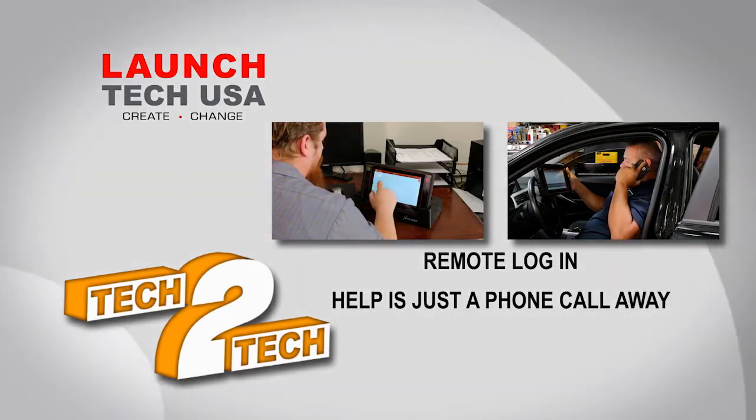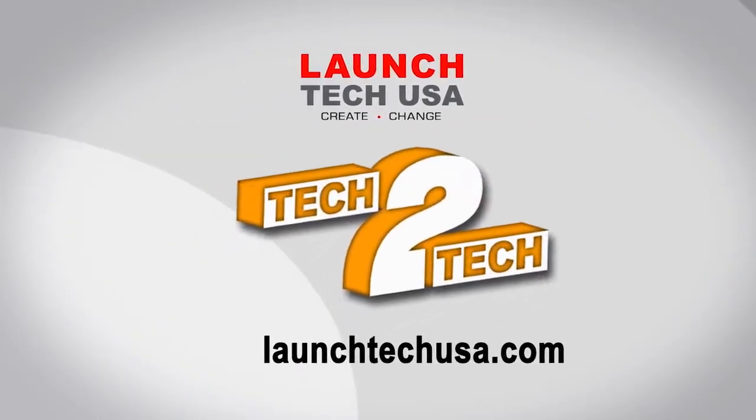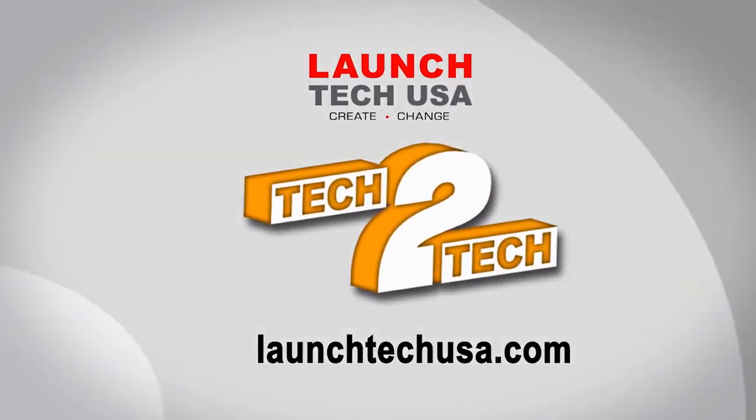With Tech to Tech, real help is just a phone call away. Tech to Tech — the latest innovation from Launch. For more information, go to launchtechusa.com.